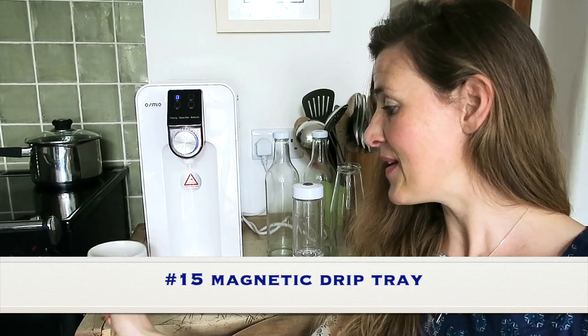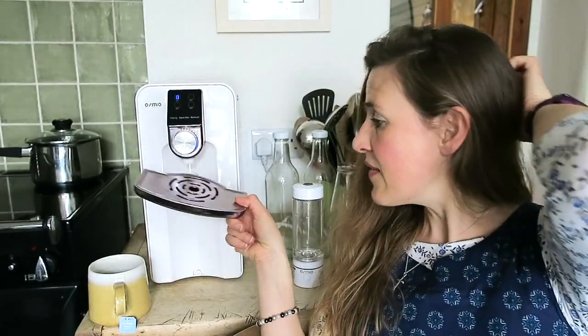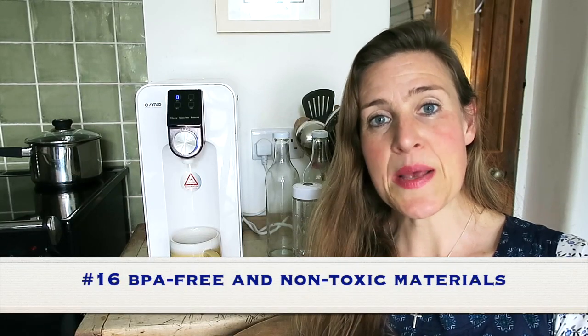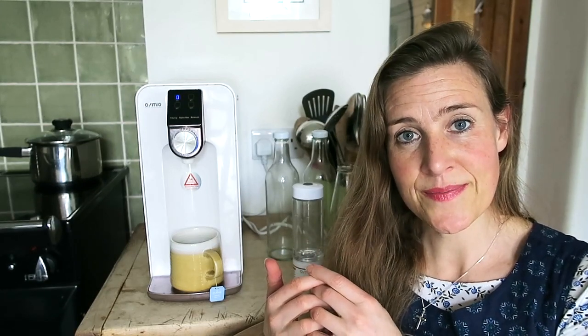Number 15: the Osmio Zero has a magnetic drip tray. If you get drips of water, you simply take out the magnetic tray, empty the water into the sink, and put it back. Number 16: the Osmio Zero is BPA free — there are no BPA plastics in the machine at all, so you're not leaching harmful chemicals into your water via the filtration process. The whole of the materials used are high quality, non-toxic.